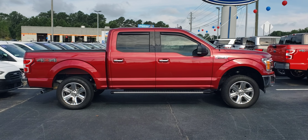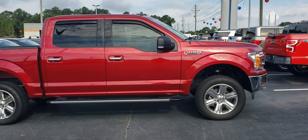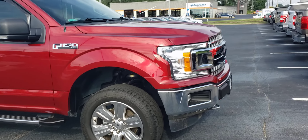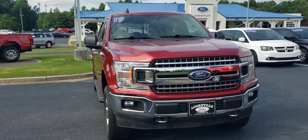Great morning, this is Skip Jackson with Loganville Ford. Just want to send you over a quick video on this 2019 Ford F-150 XLT. Great looking vehicle — step back and let you check it out a little bit here.